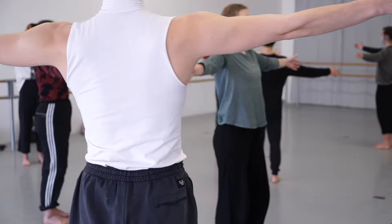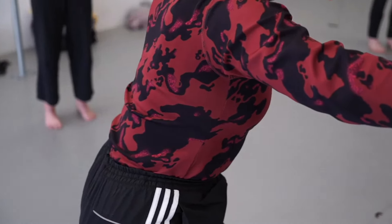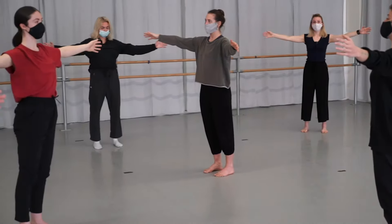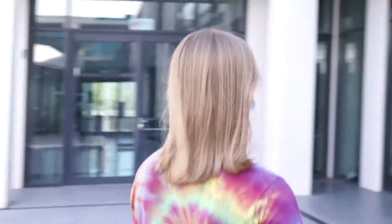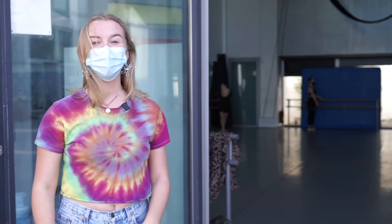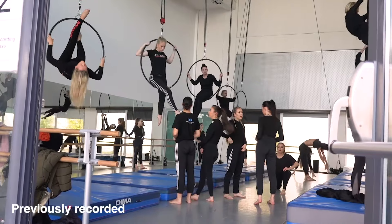Let's check out what's going on in this studio. This is studio two. It's where our commercial dancers practice their aerial arts. We have silks, hoops, trapezes and of course we also have crash mats.